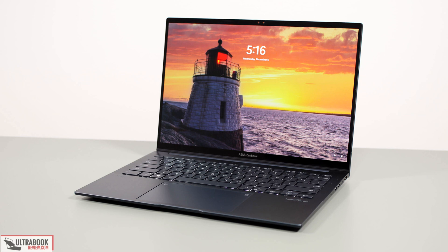Asus BIOS Update Improves Intel Core Ultra 155H Meteor Lake Performance. Ultrabook Review, which recently took the Asus ZenBook 14 OLED UX3405 for a spin, noticed something interesting with the Intel Core Ultra 155H Meteor Lake processor powering it.